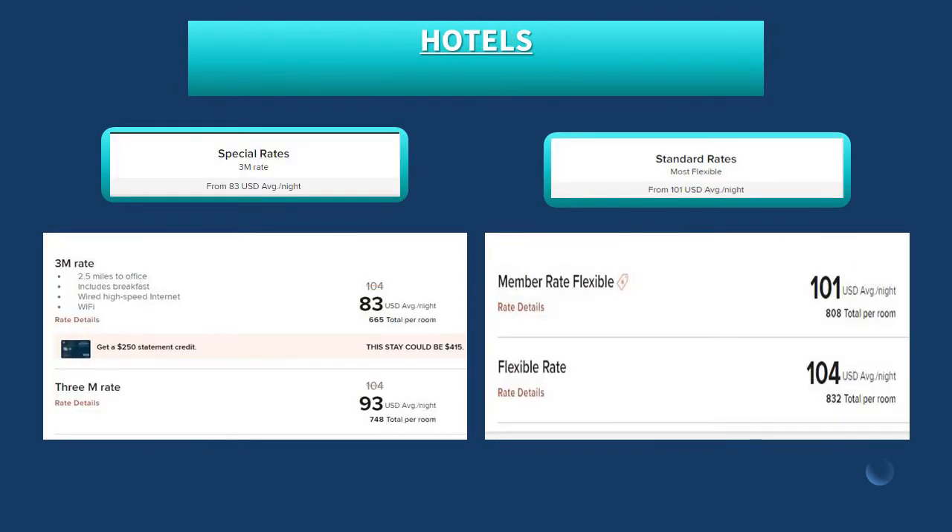When taking a look at hotel costs, on the left-hand side of the screen, we can see the rate of $83 per night, and this was priced using the negotiated rate. On the right-hand side of the screen, we have the hotel's standard published rate, which comes in at $101 a night, which we can see is more expensive when we're not using the corporate negotiated rate.